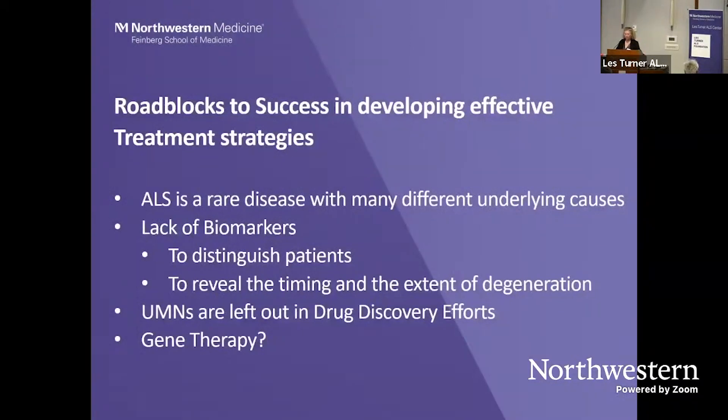There are some roadblocks to success in developing effective treatment strategies. ALS is a rare disease with many different underlying causes, and we don't really have good biomarkers to distinguish patients or to reveal the timing and extent of neuron degeneration — whether spinal motor neuron or upper motor neuron degeneration. Without proper biomarkers, it's very hard for drug companies to invest in these expansive efforts, because they need a way to see if their treatment is working. Mostly, upper motor neurons are left out of the picture, and we haven't really considered gene therapy very much.